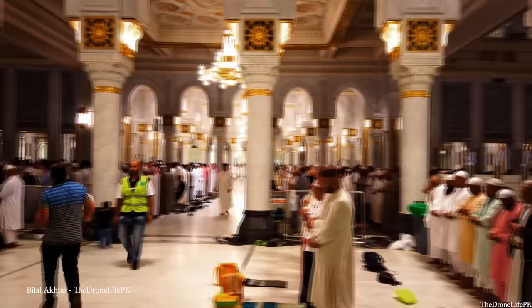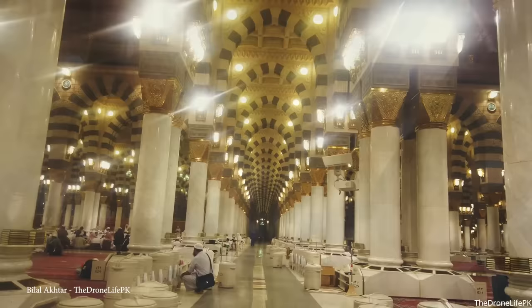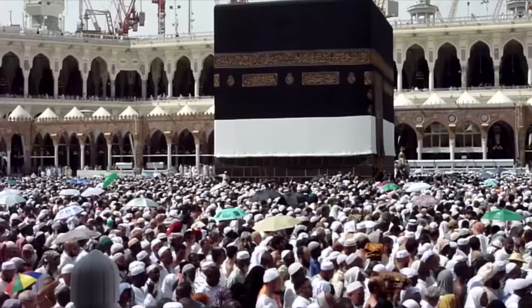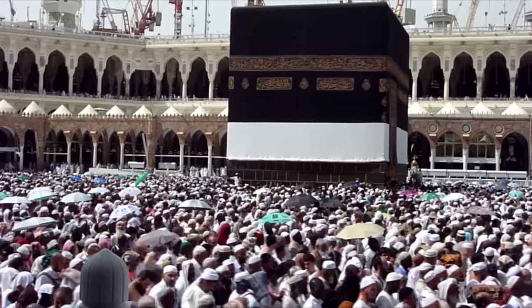The most recent expansion was completed in 2019, and as a result the mosque now has a capacity for over 4 million worshippers at any one time. However, due to COVID-19, the amount of worshippers allowed inside decreased significantly, with an occupancy rate of about 30% being strictly followed. Yet despite the restrictions, the faithful continue to travel to the mosque in droves.